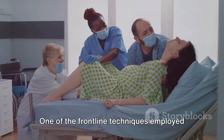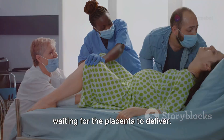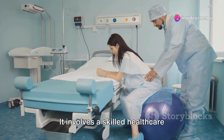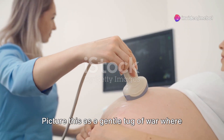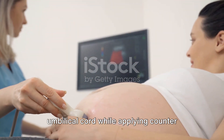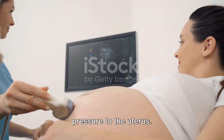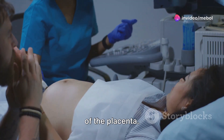One of the frontline techniques employed is active management. This isn't just about passively waiting for the placenta to deliver. It involves a skilled healthcare professional providing controlled cord traction — picture this as a gentle tug of war, where the healthcare professional pulls the umbilical cord while applying counter pressure to the uterus. This aids in the safe and swift delivery of the placenta.